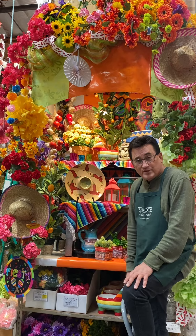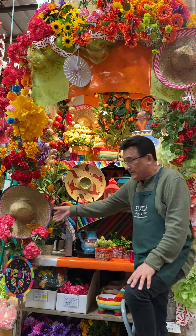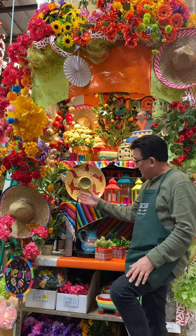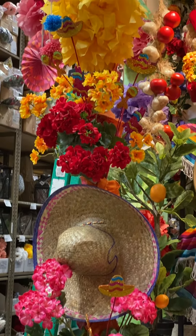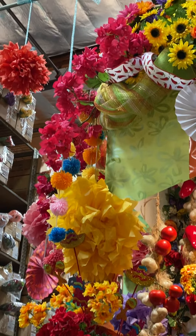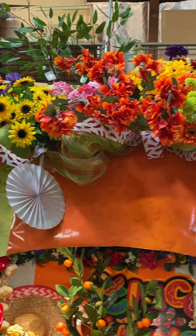Sombreros are always really fun for a Fiesta party. These are also neat because a lot of people use them for chips — put it on the table with chips and all your different wonderful dips, the guacamole and all the fun stuff. All of our signage, Fiesta signs all over the place. And our paper fans are very typical of this type of entertaining.